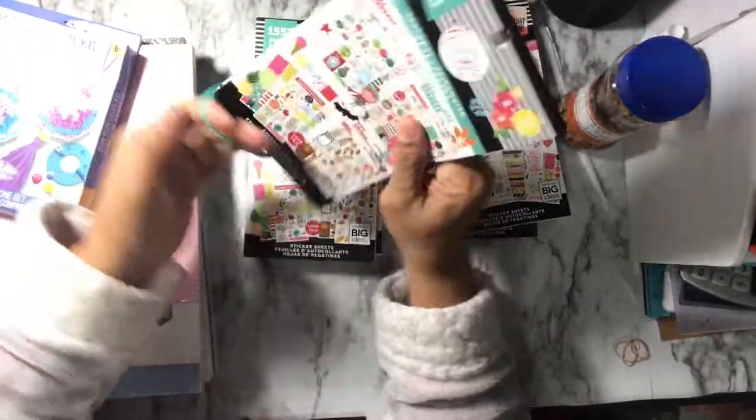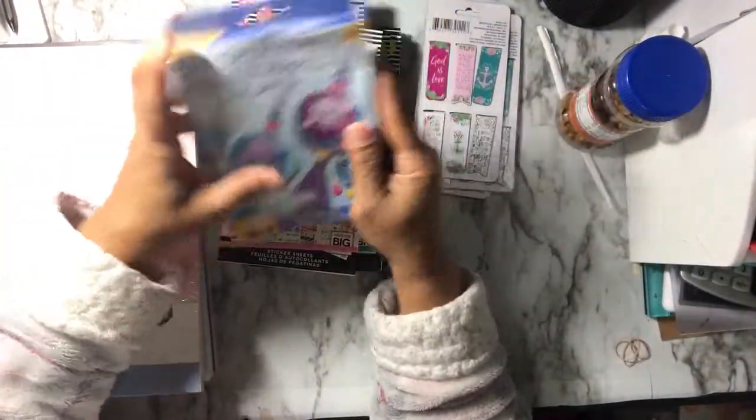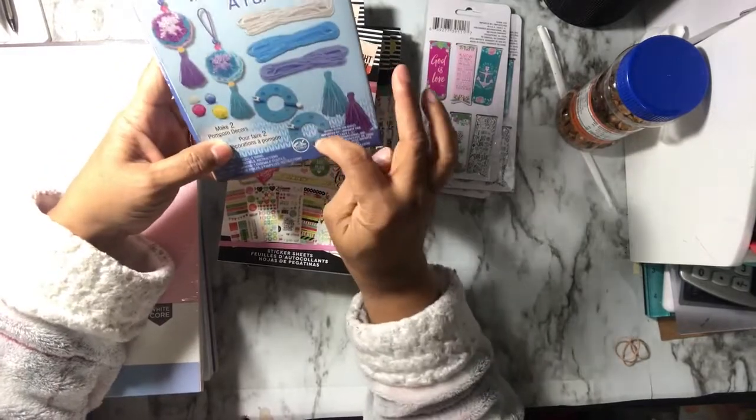That's what I got from Dollar Tree. Oh, and this — this was a little pom pom tassel kit. It makes two pom pom decors. I just forgot to show what it looks like so here is the pom pom piece. I just thought I'd try that out.